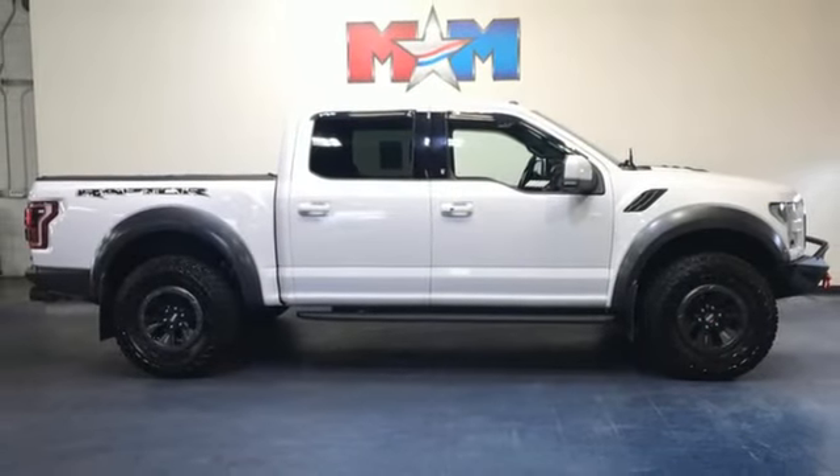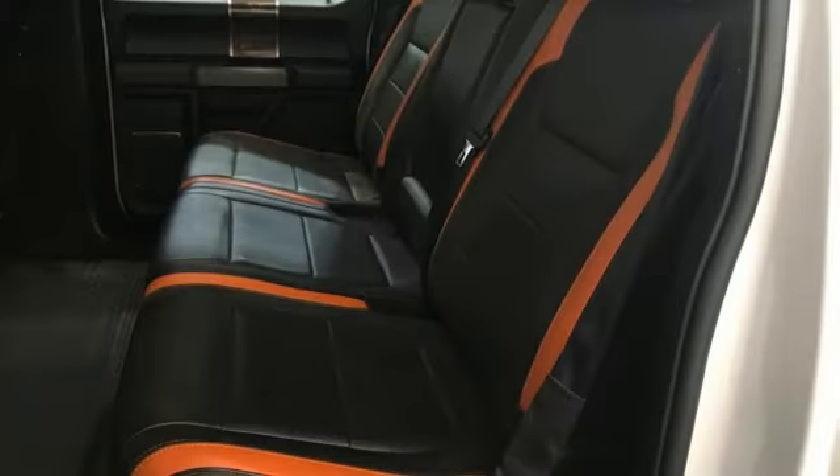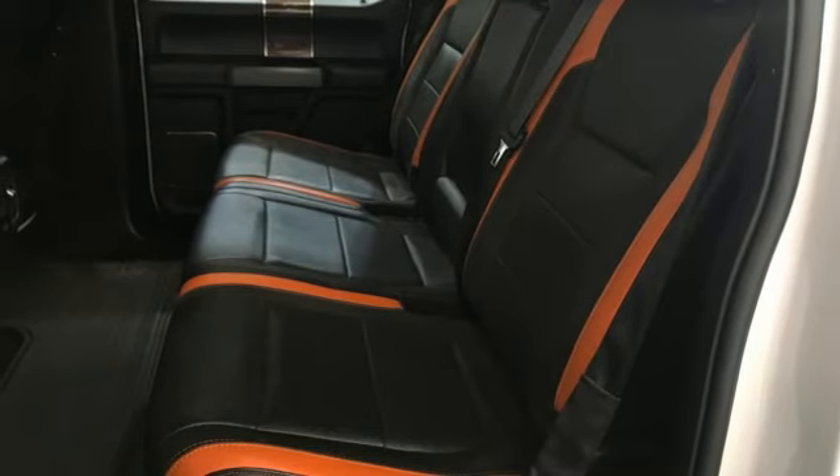Ford has won over millions of loyal customers with a wide range of value-driven vehicles. Stop in for a test drive and make it yours today.